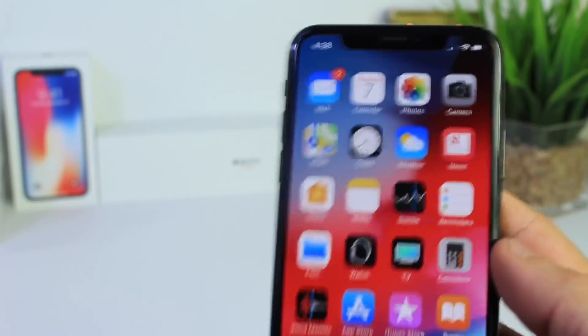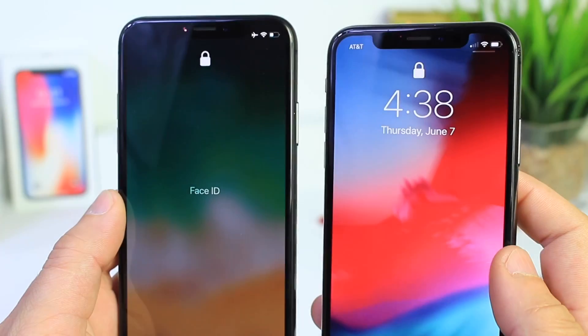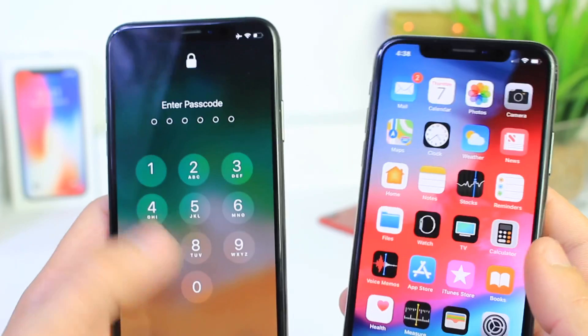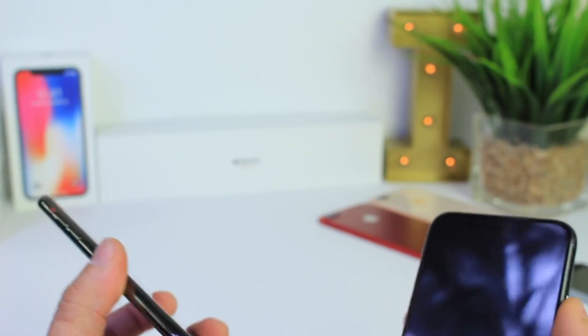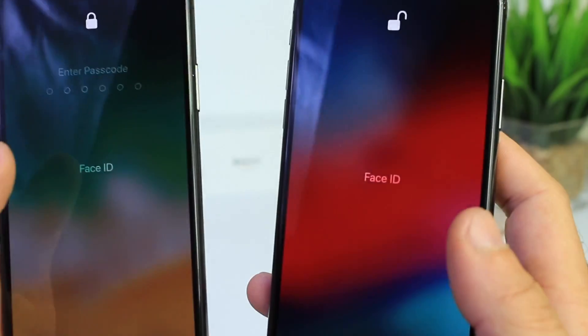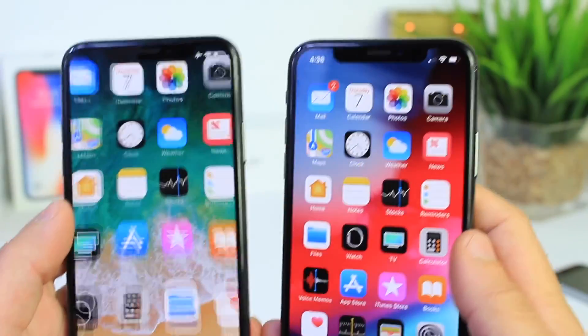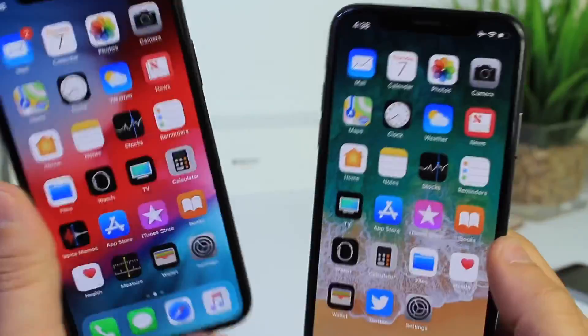I'm going to switch hands to see if the position of the cameras and Face ID has anything to do with it since I'm sitting behind this camera. One, two, three — that time Face ID detected my face and unlocked it, but iOS 11 did not. One more — one, two, three. Definitely iOS 12 has the lead when it comes to unlocking your device. I don't know if Apple added more projecting dots for the face or adjusted the angle, but Face ID is definitely performing better in iOS 12.